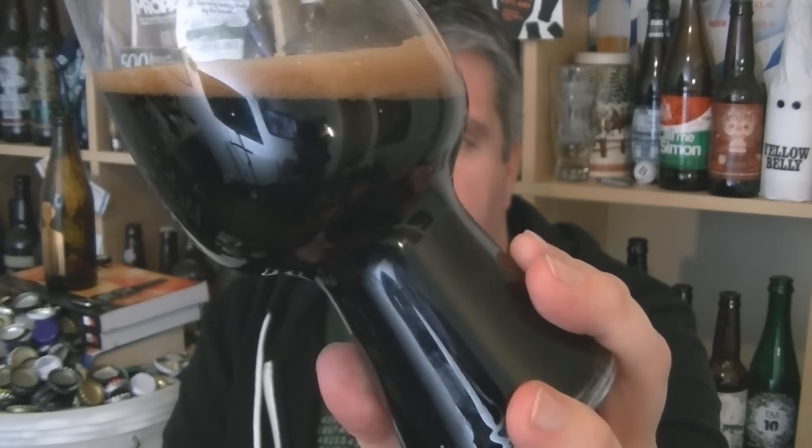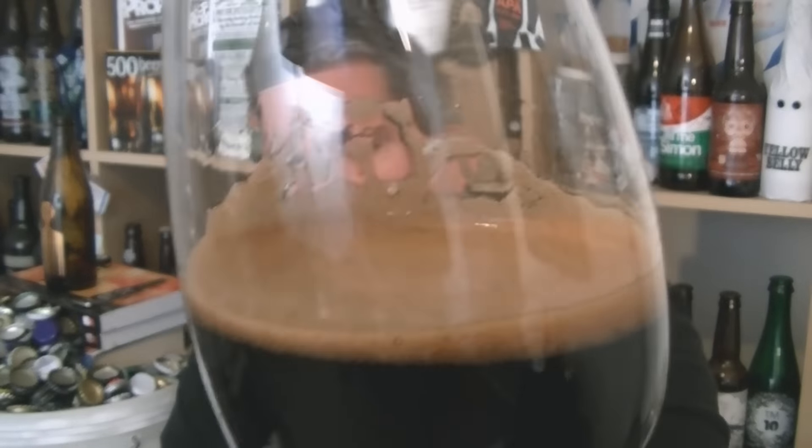It's pretty much jet black. Really dense. Look at the darkness of that head — really dark, kind of khaki. Dark khaki. Let's give it a swirl and sniff, check out the aroma.